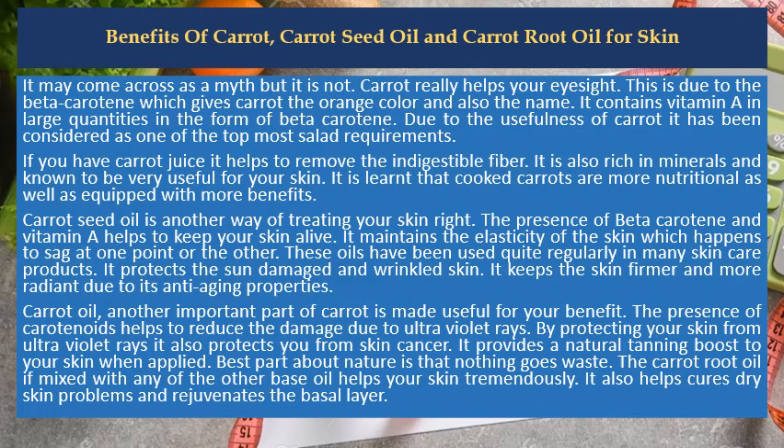It may come across as a myth but it is not. Carrot really helps your eyesight. This is due to the beta-carotene which gives carrot the orange color and also the name. It contains vitamin A in large quantities in the form of beta-carotene.